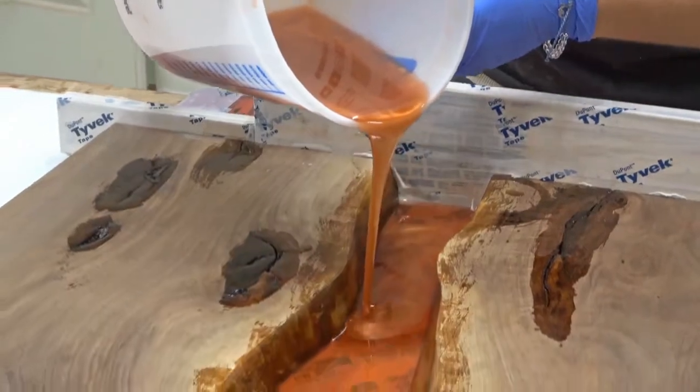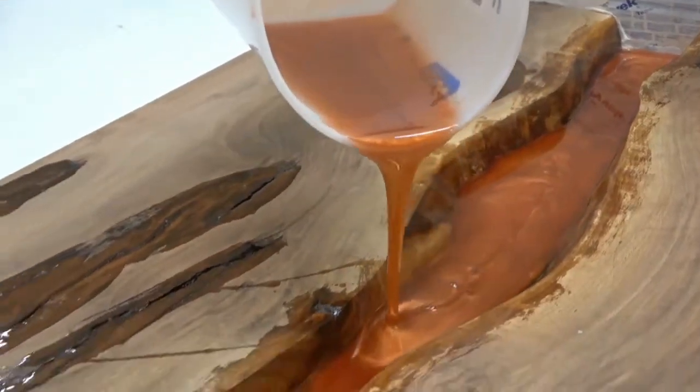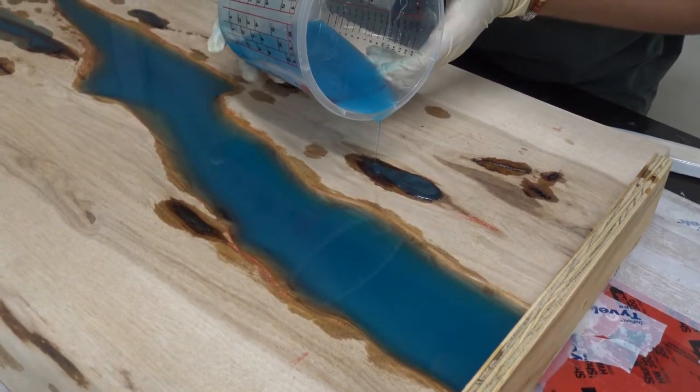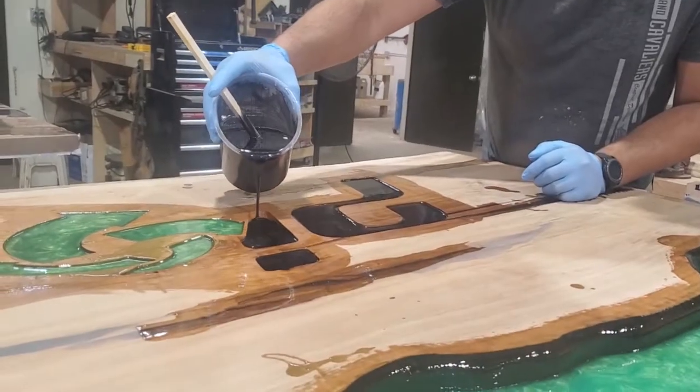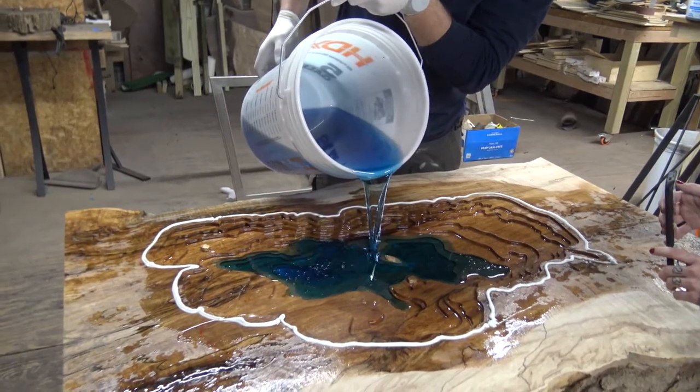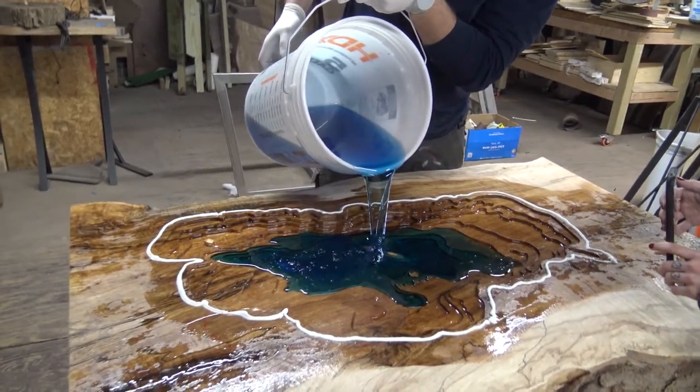To make these tables, colored epoxy is poured between two slabs of live-edge wood, poured into gaps, cracks, or depressions in the wood, or poured into CNC-carved logos or representations of lakes, rivers, bays, or other bodies of water.